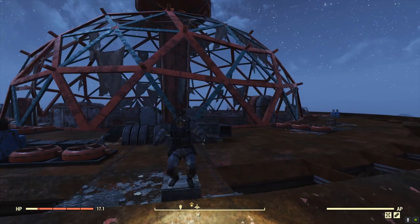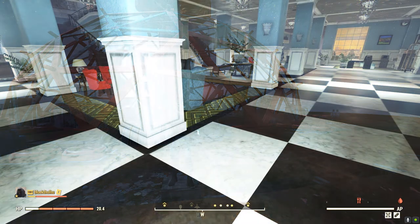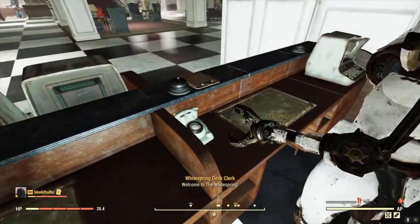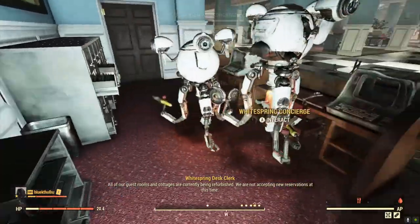Let's find some circuitry. The first place you're going to want to go is the inside of the Whitespring Resort. You'll be looking for telephones — you'll find them at the stations and counters that the robots are at.